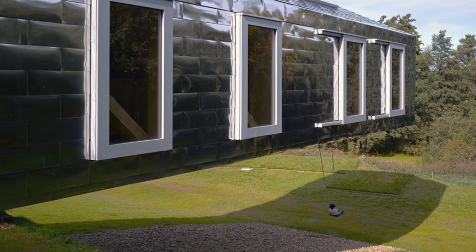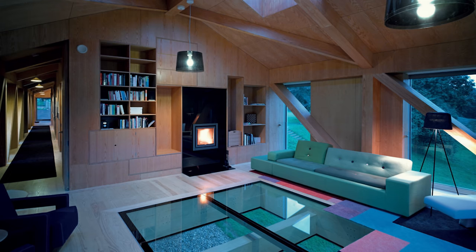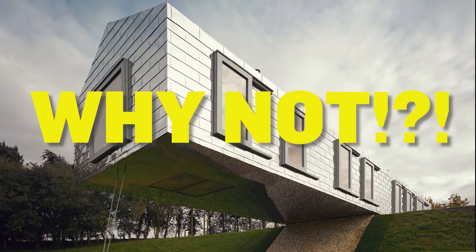Check out this building by MVRDV. It's a huge cantilever floating above the ground. Gravity means nothing to these architects. They even put a swing underneath and a window on the floor to look at the ground. Why is MVRDV flexing all over us? Why not?